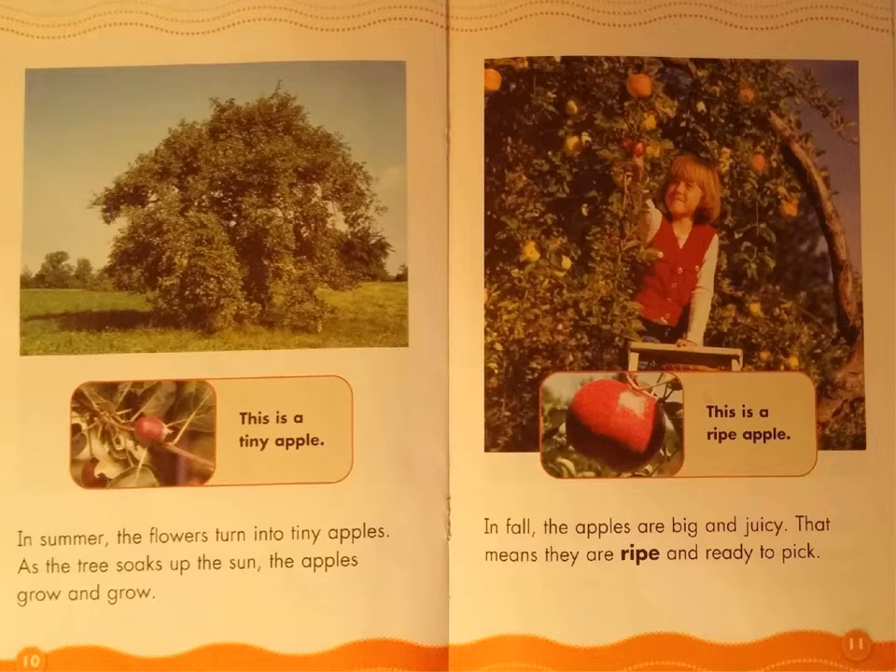In fall, the apples are big and juicy. That means they are ripe and ready to pick. Look at the caption box: This is a ripe apple.